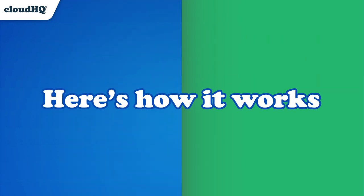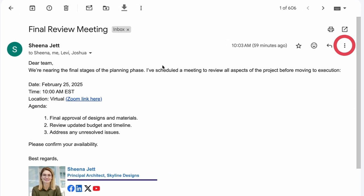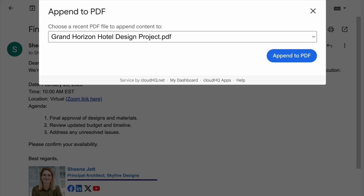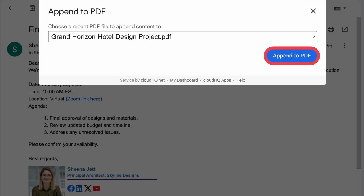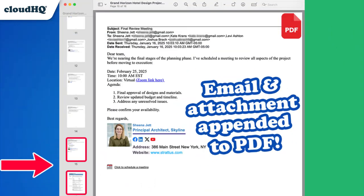Here's how it works. In your email, click the three dots in the upper right corner and choose 'Append only this message to PDF.' Now make sure the PDF file that you want to append to is selected, and then click 'Append to PDF.' Just like that, your email is added to your existing PDF document.